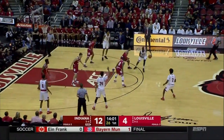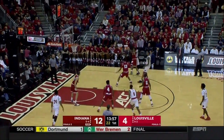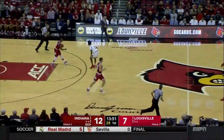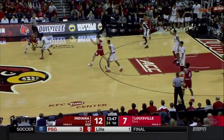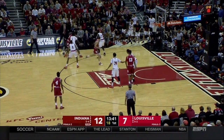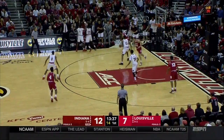Off-balance shot there by Green, and back on the Cardinals in transition. That's what Louisville needs — some transition — because if they're going to grind it out in the half-court, they're not a great half-court execution team right now. Dang Adele bangs down a three, and Louisville back within five. Energy back in the building now with Louisville on a little mini 5-0 run.